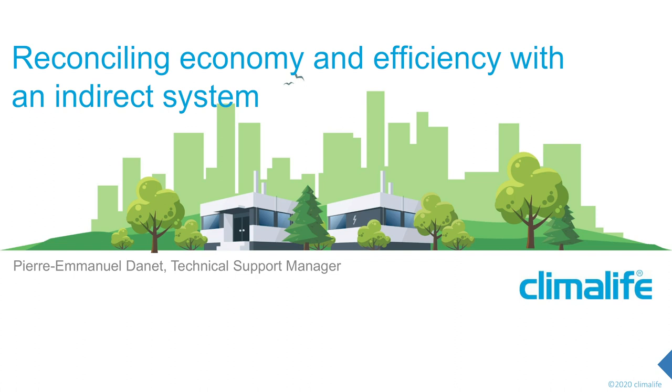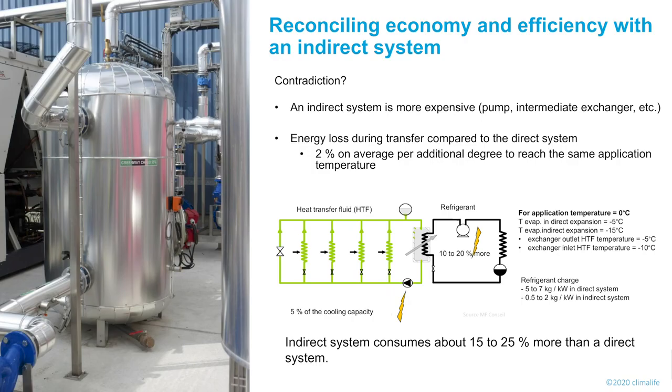Thanks Jean for your interesting presentation. Now we'll see with Pierre-Emmanuel how we can save energy and reduce environmental impact by selecting the right heat transfer fluid. We will speak about systems that use heat transfer fluid. The first question is: how to reconcile economy and efficiency in an indirect system? Is it possible to consider an indirect system when talking about energy efficiency?